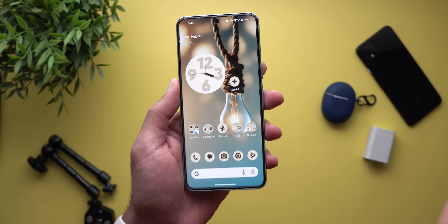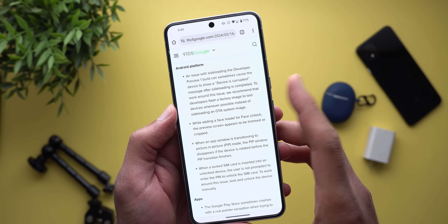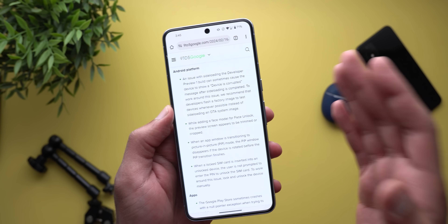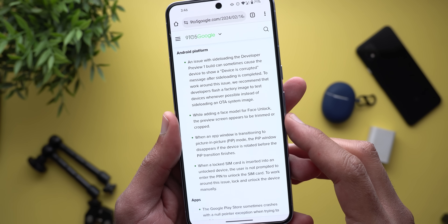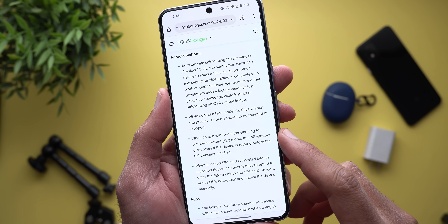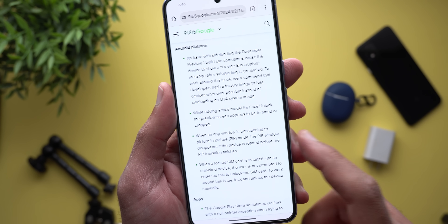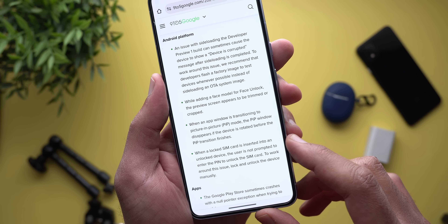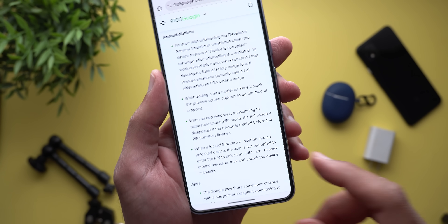Besides the ones I mentioned, there are six more bugs in the release notes of Android 15. The first one is related to sideloading the OTA image, which I encountered myself — it might lead to corrupting the device and Google recommends installing the factory image instead. The second one is related to setting up face unlock, where the preview screen appears to be trimmed or cropped. Another one is related to picture-in-picture mode: the window disappears if the device is rotated before the picture-in-picture transition finishes. The fourth one is that when a locked SIM card is inserted into an unlocked device, the user is not prompted to enter the PIN to unlock the SIM card — to work around this, lock and unlock the device manually.